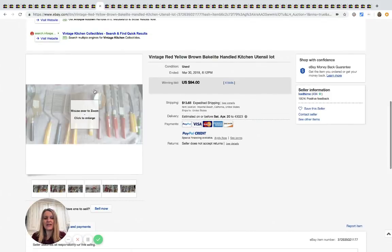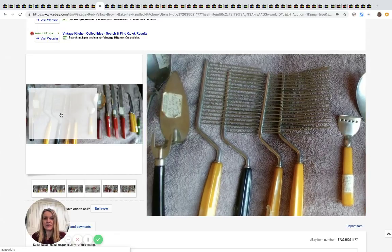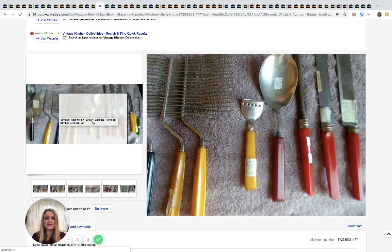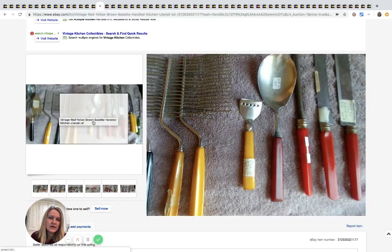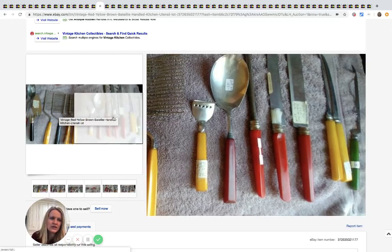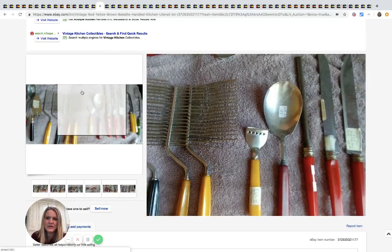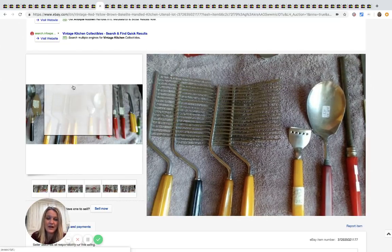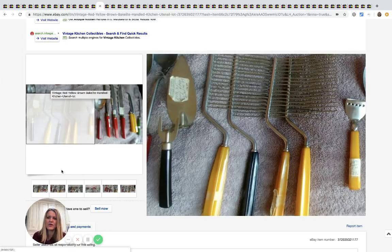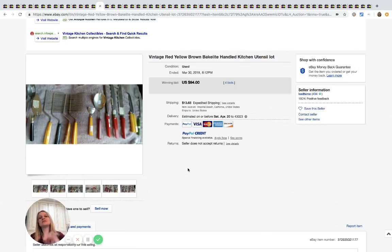These have Bakelite handles, so I'm guessing that's what drove the price up. They've even got the original price tags on them — looks like $28. I have no idea where those came from, but these sold for $94 with four bids.